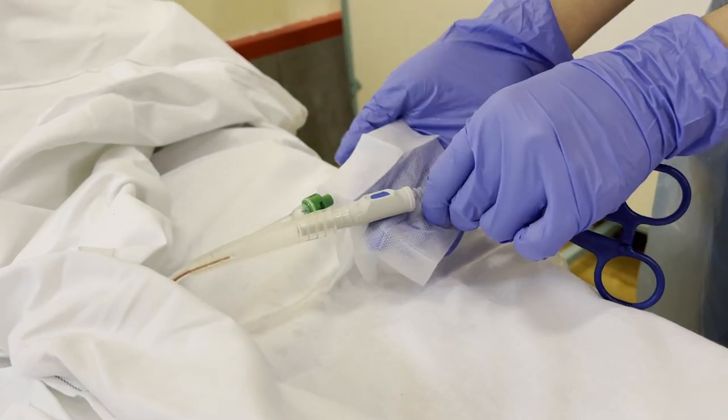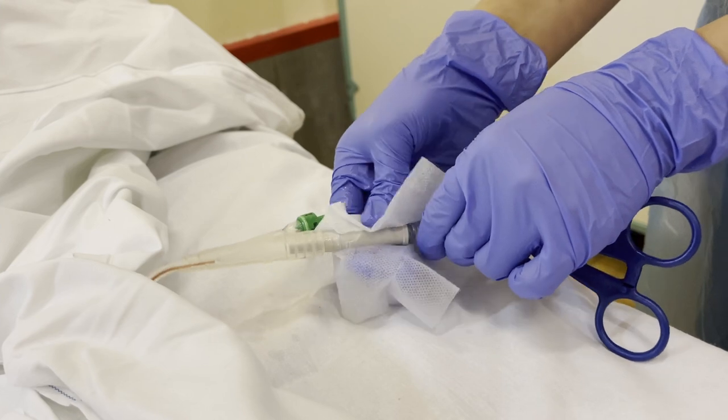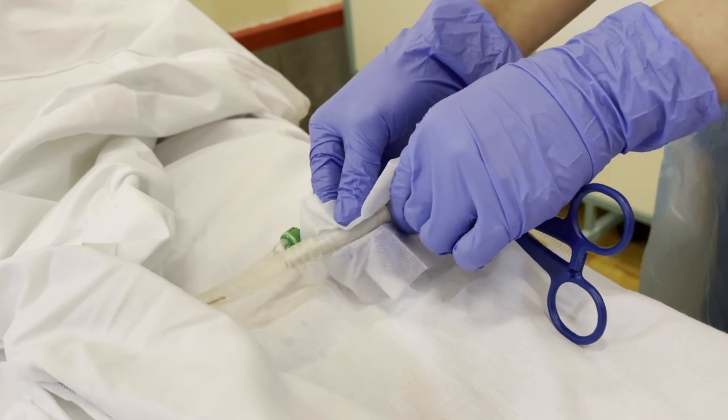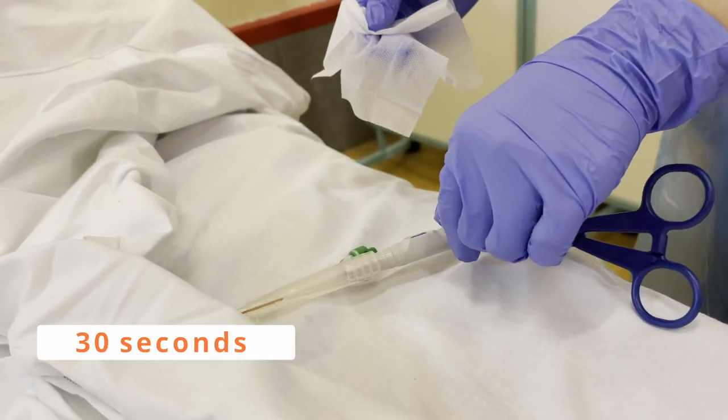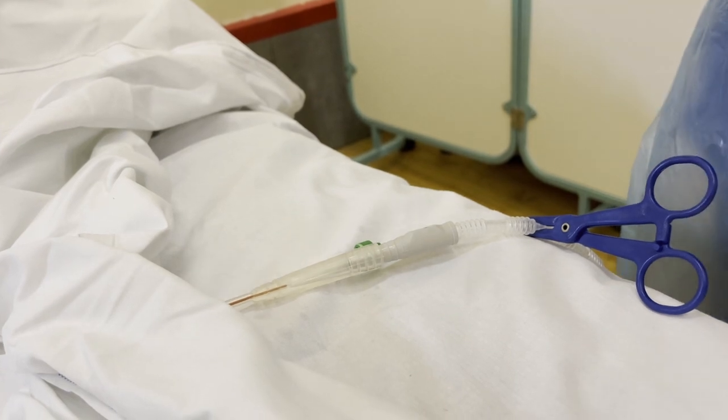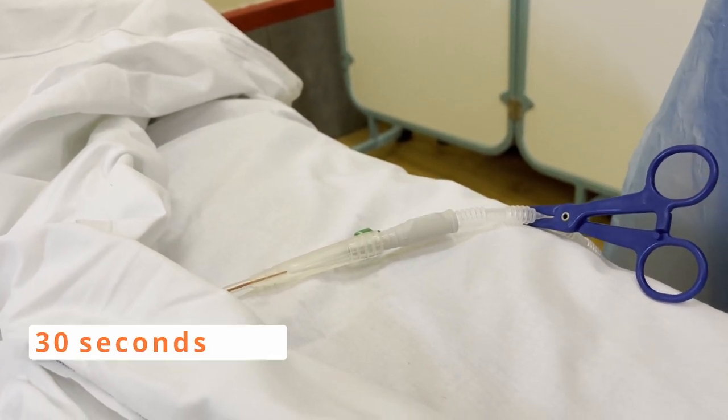I will now clean the catheter sample port for 30 seconds: 1, 2, 3, 4, 5. I am going to allow it to air dry for another 30 seconds: 1, 2, 3, 4, 5.